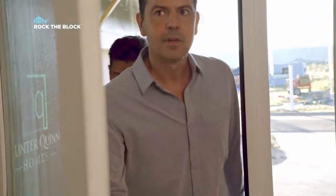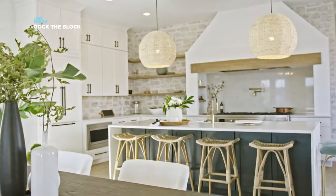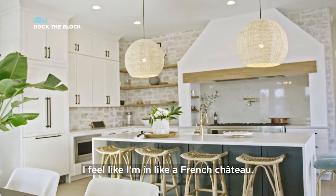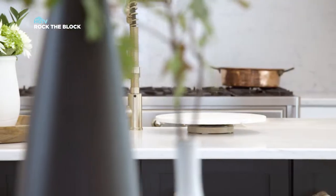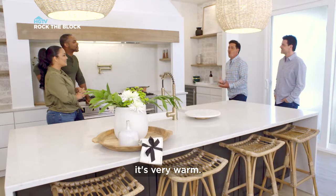Yo. Hi, guys. Hey, guys. Look at this place. Wow. I feel like I'm in a French chateau. It's old world, romantic. It's very warm.